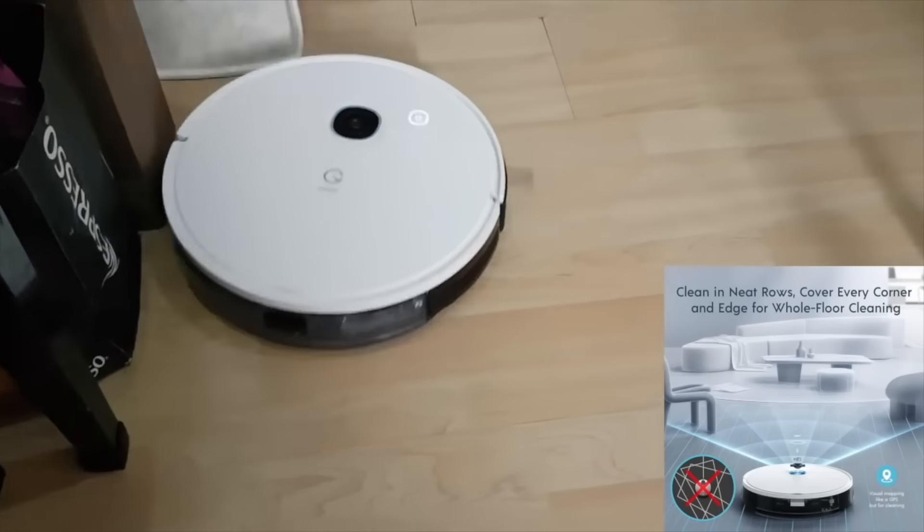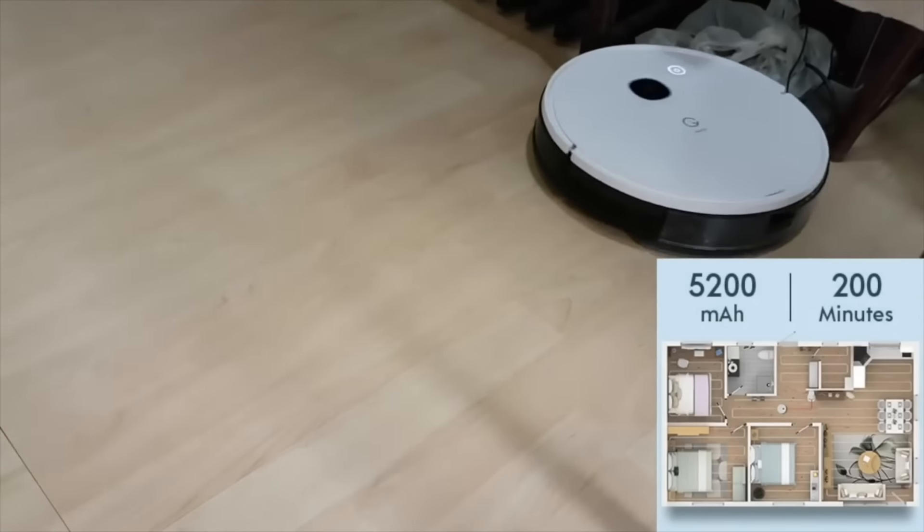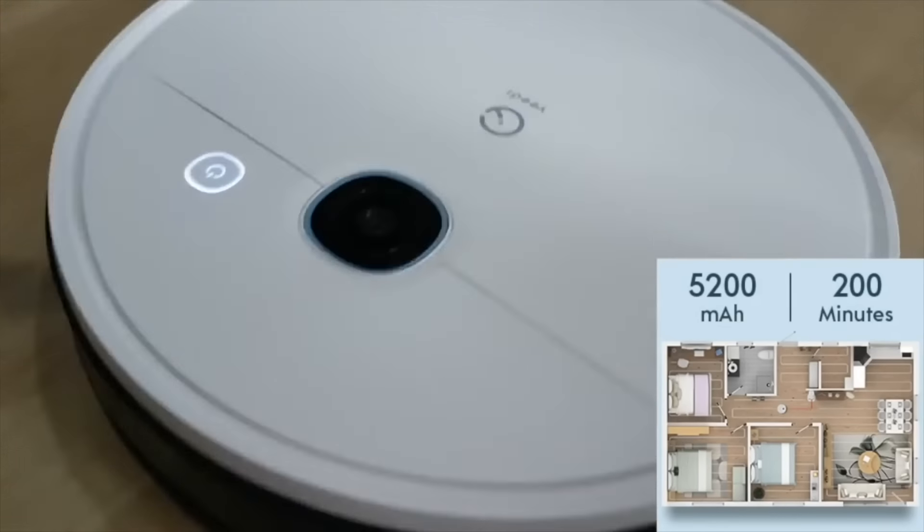If you want to find out more about the Yeedi Vac Station and how the self-emptying feature can lighten your daily household chore load, find out more with the link in the description. Thank you for watching.